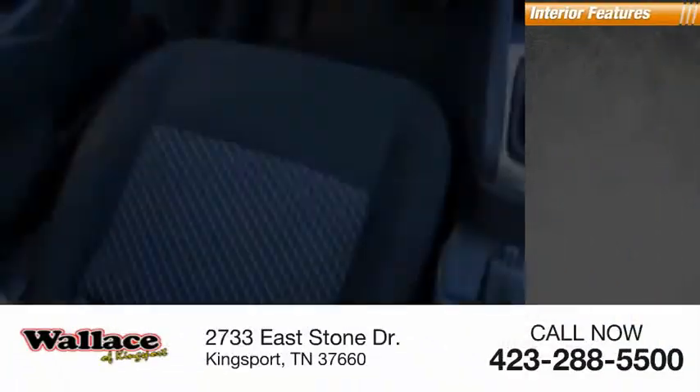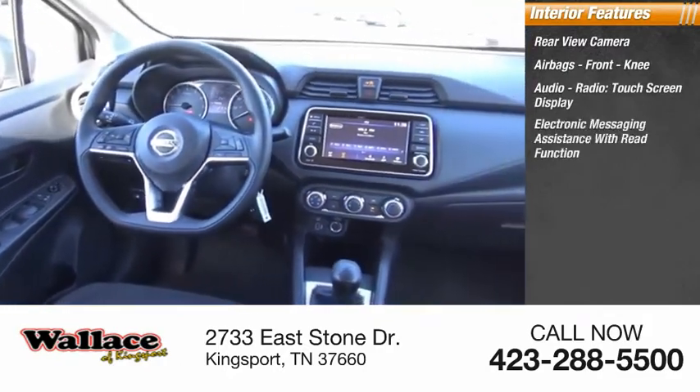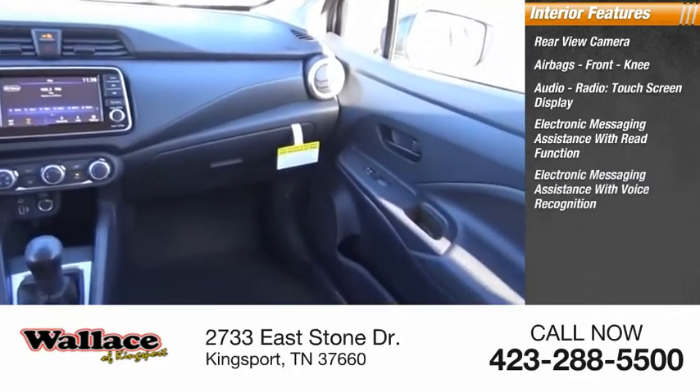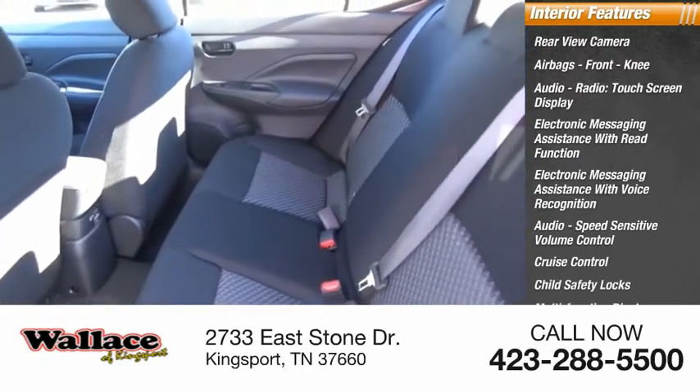Inside you'll find a rear-view camera, airbags, front knee airbag, audio radio, touchscreen display, electronic messaging assistance with read function, electronic messaging assistance with voice recognition, audio, speed-sensitive volume control, cruise control, child safety locks, and multifunction display.